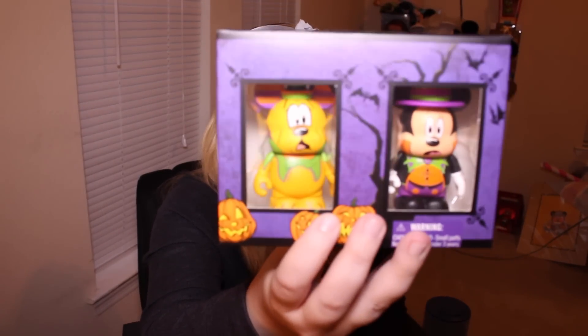The final things I got are all Vinylmation items, and I did open them because I didn't want to fiddle with the packages on the video. The first thing is this Halloween set from this year — it has Pluto and Mickey and they have really scared faces on for Halloween, which I thought was really cute. This is actually a limited edition of 2,500 so that's pretty cool. These were $7 and they were originally $30 at the park — so $7 for a limited edition? Wow. I don't ever plan on selling this stuff but I'm going to pass it on to my kids and they can sell it a hundred years from now.